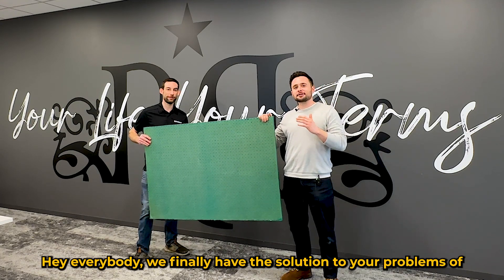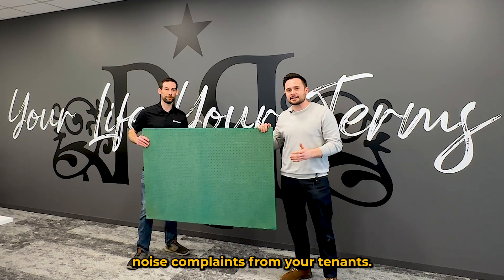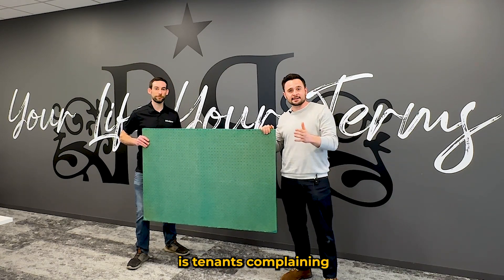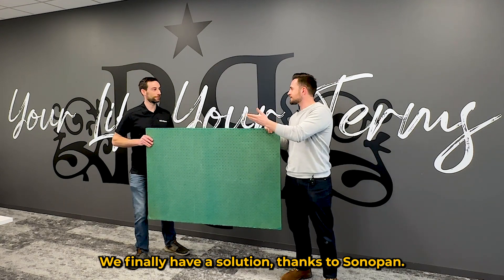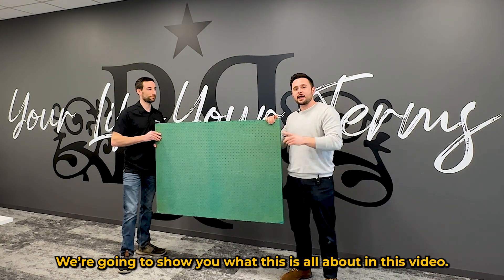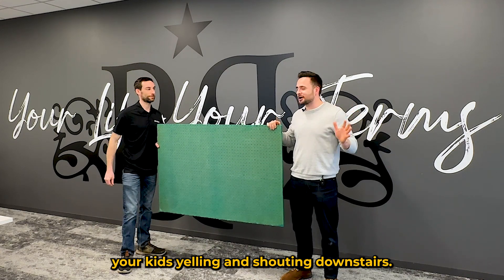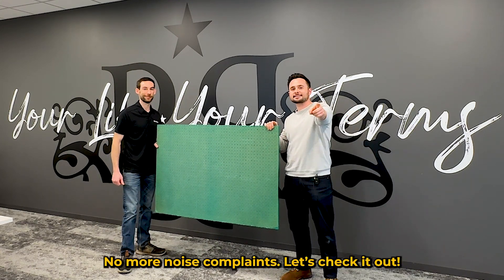Hey everybody, we finally have the solution to your problems of noise complaints from your tenants. Whether it's a duplex, triplex, quadplex, or whatever multi-unit property, the number one complaint is tenants complaining about noise from other tenants. We finally have a solution thanks to Sonopan. We're going to show you what this is all about and how you can eliminate this problem forever, and even soundproof your basement if you don't want to hear your kids yelling downstairs. Let's check it out.